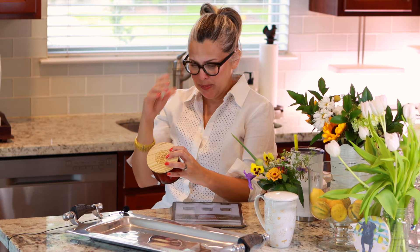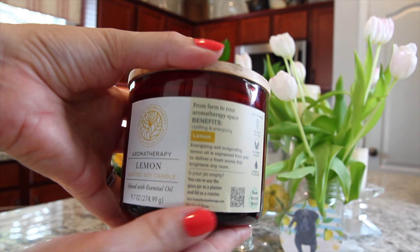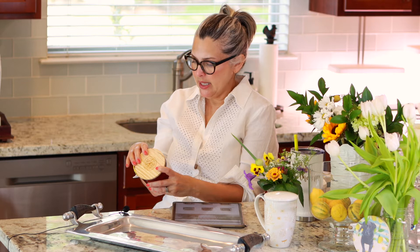The last lemon candle I have is an aromatherapy lemon scented soy candle infused with essential oil — from farm to your aromatherapy space. The scent is lemon, not limoncello. It's uplifting and energizing, and no animal testing. I like it — that's a pretty smell. It's lemony and it's the least sweet of all the candles I've smelled. I really like it. Let me do a test between the lemon one and the limoncello Andaluca.